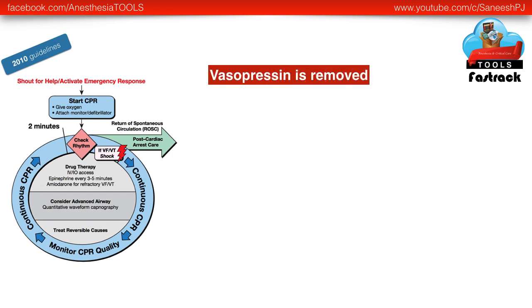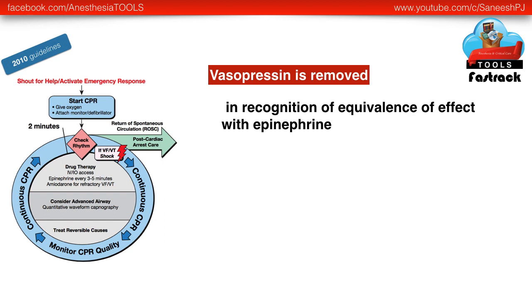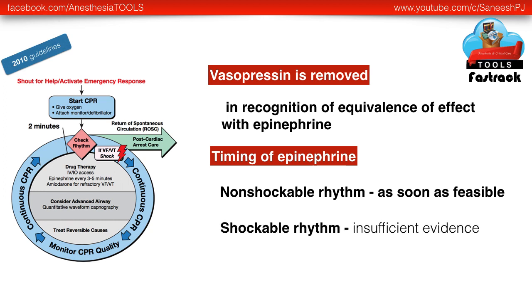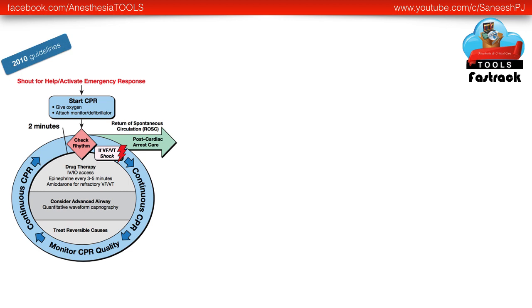Vasopressin is no longer part of the drug regimen in view of equivalence of effect with epinephrine. Regarding epinephrine, the new guidelines clearly give timing recommendations. For non-shockable rhythm, epinephrine can be given as soon as feasible. For shockable rhythm, there is insufficient evidence to recommend a particular timing of epinephrine.